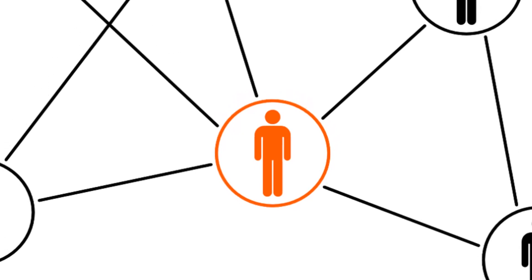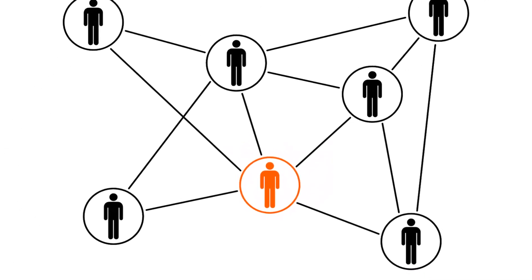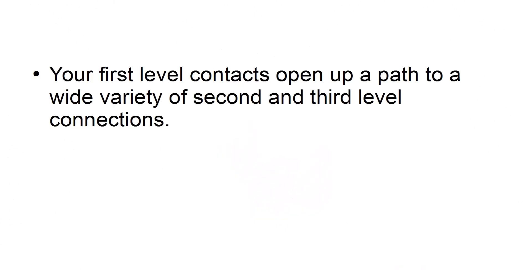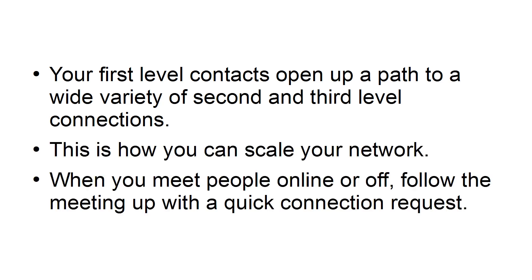Never miss a chance to connect. Your contacts are the currency of LinkedIn. If your contacts are predominantly friends, family, and old-school pals, then you have some work to do. Your first-level contacts open up a path to a wide variety of second- and third-level connections. This is how you can scale your network. When you meet people online or off, follow the meeting up with a quick connection request.